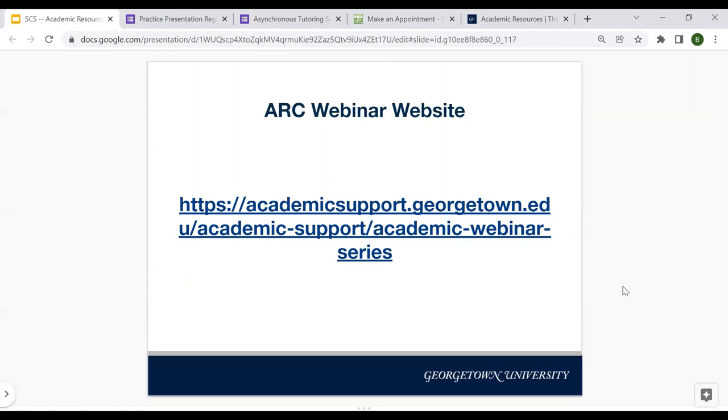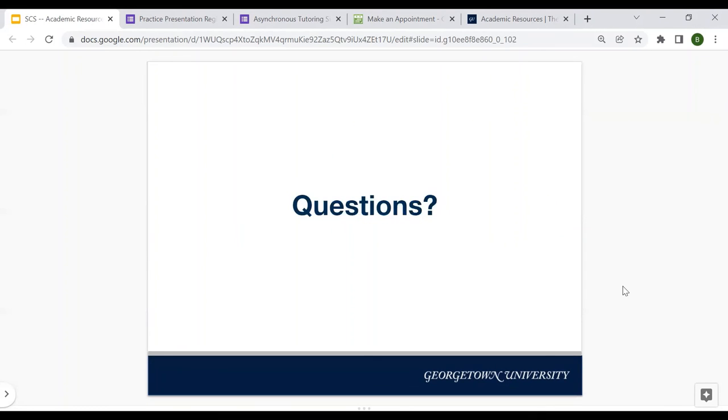Thank you all so much for joining me today and going over some of these resources at SCS. Have a great afternoon, and let me know if you have any questions.